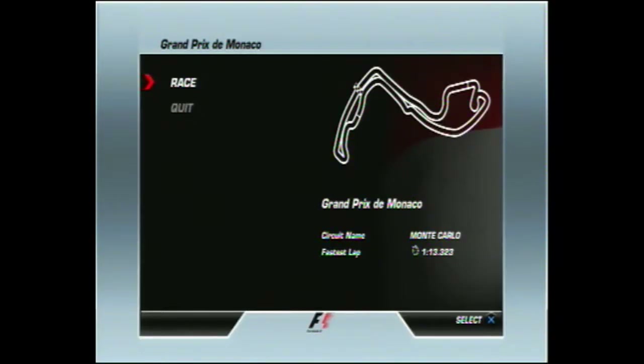Hello everyone and welcome to the Jewel of the Calendar. It's time for the Monaco Grand Prix — it's finally here. It's race time and after an amazing performance so far.